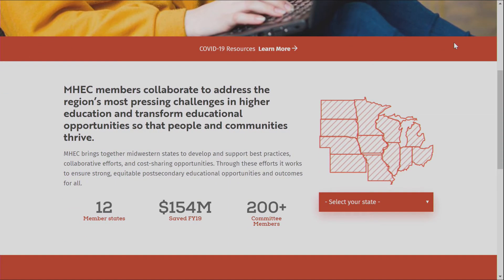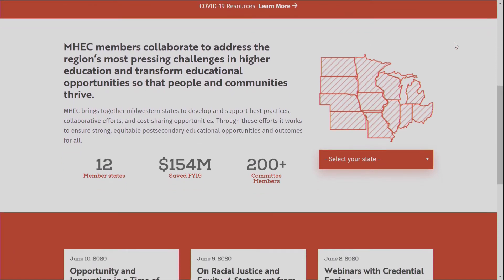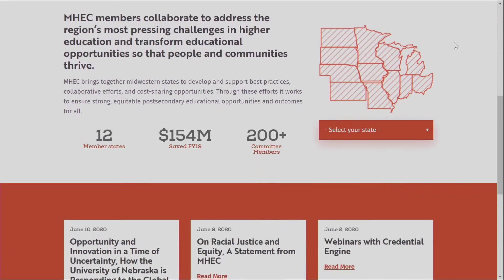This consolidated contract includes all HPI business products, is traditionally used in the higher ed space, and is available across 47 states. Synex is also the exclusive distributor on this contract. For more information, email HPMHEC at synex.com.